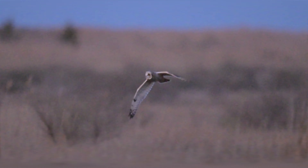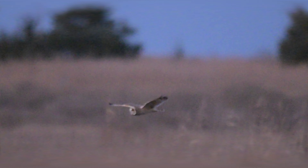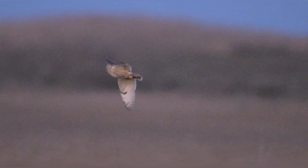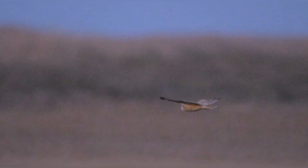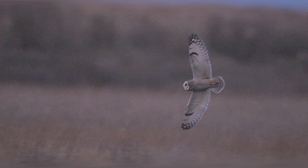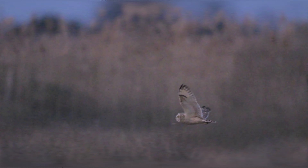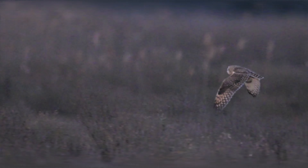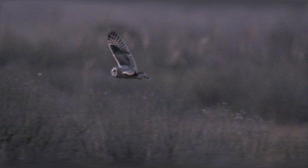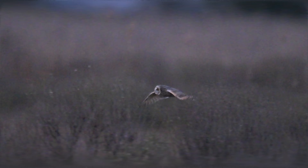Wildlife photography is a process and a journey, and I'd like to try and share mine here. Please feel free to offer your comments and suggestions down below, and please like the video and subscribe to the channel if you don't already. Thanks for watching.